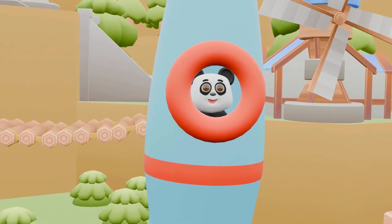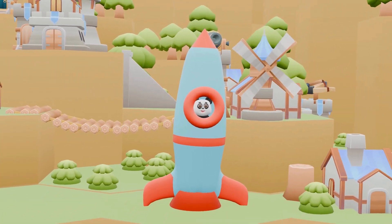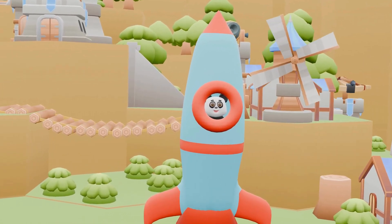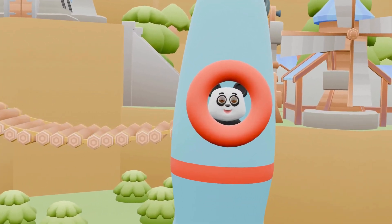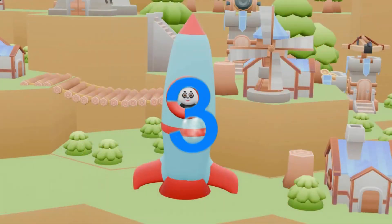Look, there's a rocket! Let's get in and explore planets. Come along with me, let's learn and explore the wonders of space. The countdown begins, and up we go! Five, four, three, two, one!